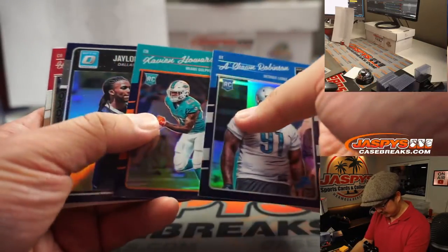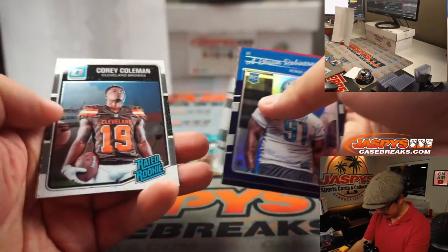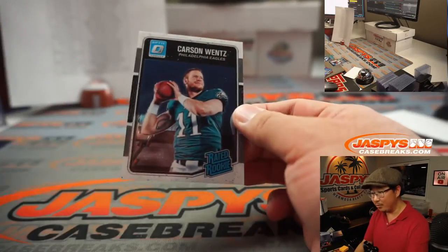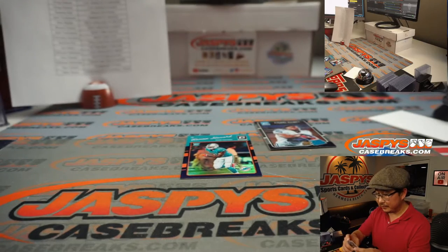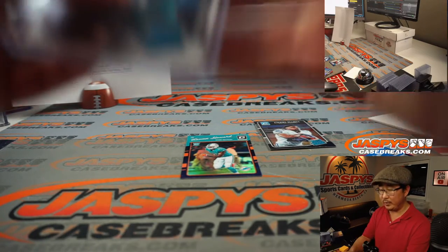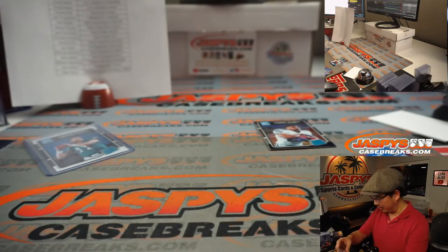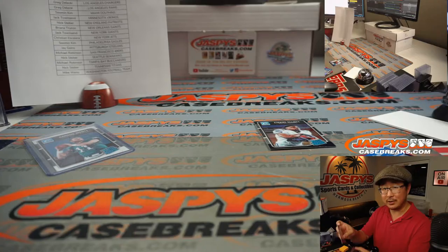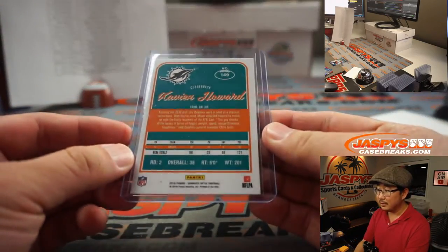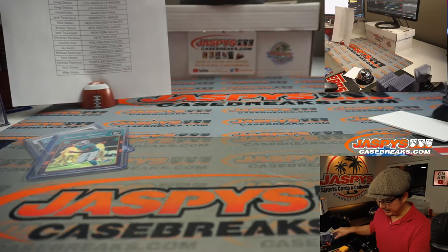Chris Jones. Xavien Howard's actually pretty good, right? Zeke Elliott, we know. And Carson Wentz, rated rookie. So Carson Wentz rated rookie goes to Kim Sumin with the Eagles — Fly Eagles Fly. There's the Xavien Howard; he's a pretty good defensive back, Miami Dolphins — zoom in on that one as well. And of course, Zeke Elliott for Chad and the Dallas Cowboys.